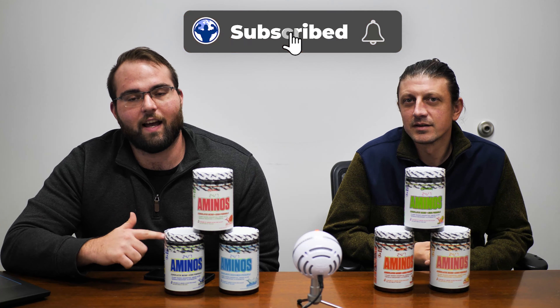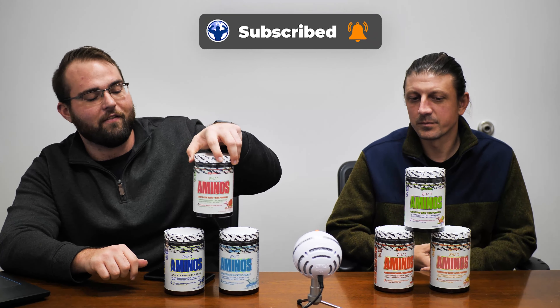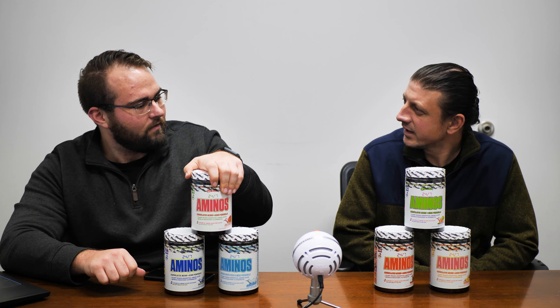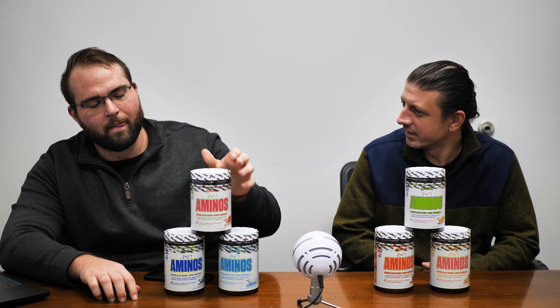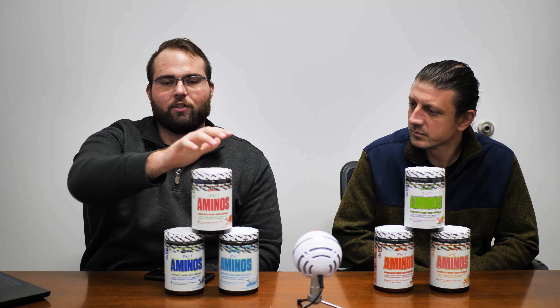Which is why we have this video today — we just got in Myoblox Amino 24/7 aminos. I don't think Myoblox has had an amino product before. I think this is like their dedicated essential and branch chain amino acid product. Blox was the pump, Illo was more of an intro product.